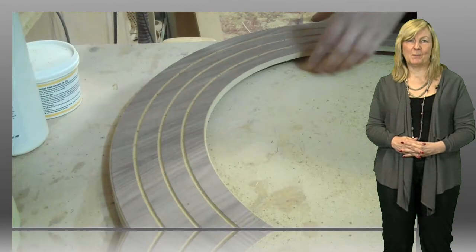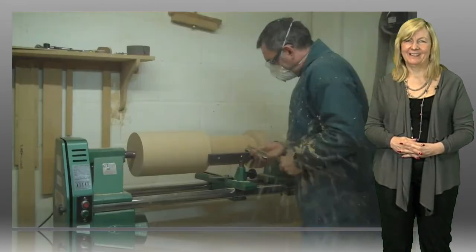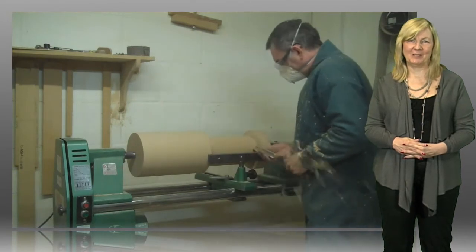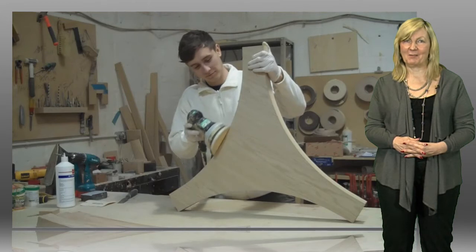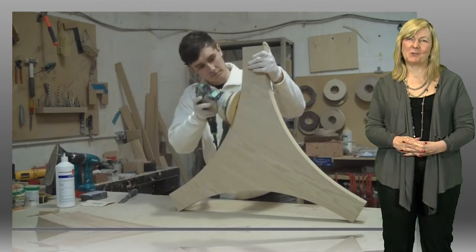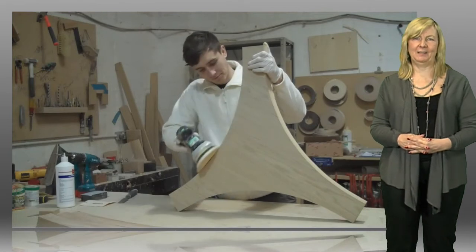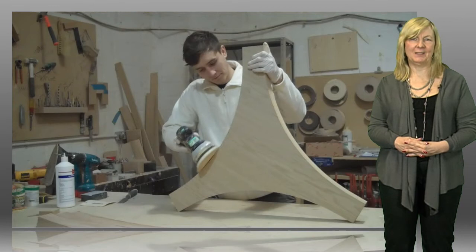Once your order's been taken, our highly trained cabinet makers will turn your dreams into reality. There isn't a lot these guys don't know about making furniture. This is not mass-produced, imported stuff, but lovingly constructed, individually made right here in the UK by people who really take a pride in their work.